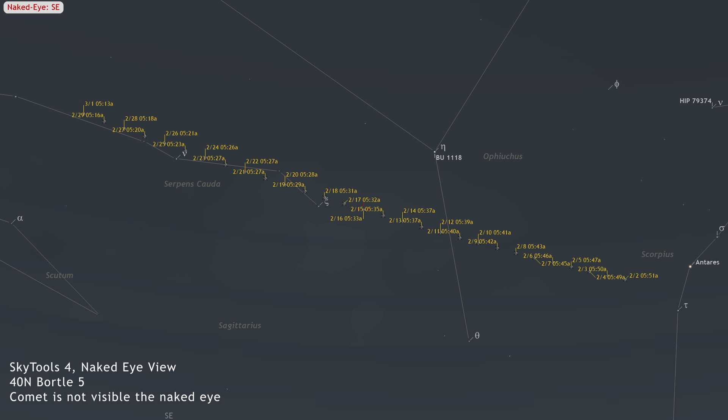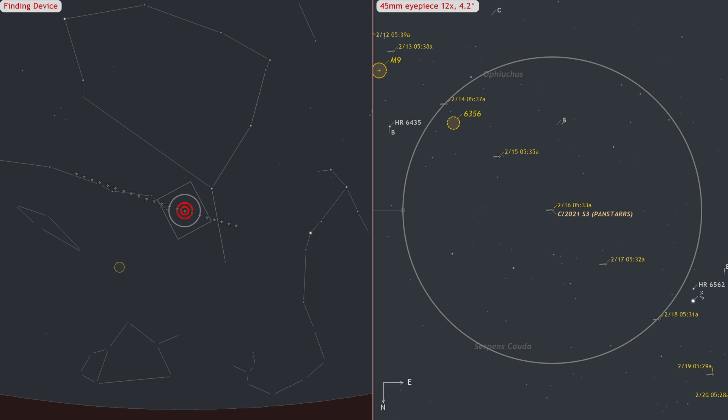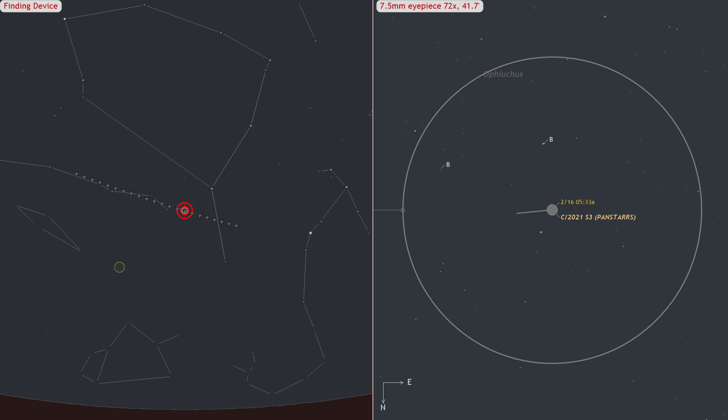Currently at magnitude 10, C/2021 S3 PanSTARRS is gradually increasing in brightness. Its coma measures 1.5 arc minutes across, displaying a diffuse concentration at its center. For those interested in observing it, the period between February 8 and 29 offers the best visibility. Spotting it with small telescopes at low magnifications might be challenging, so it is recommended to locate the expected position of the comet using a wide-field eyepiece, center it, and then switch to a higher magnification for a clearer view.